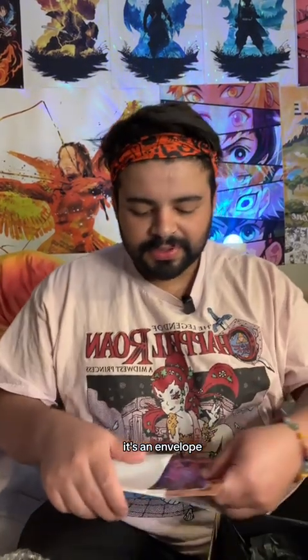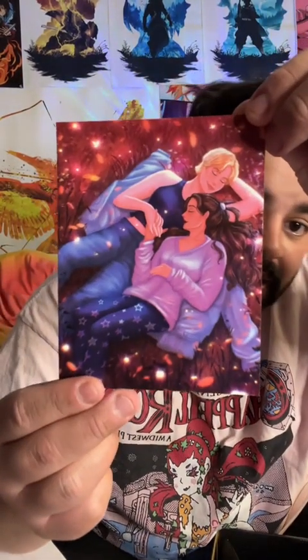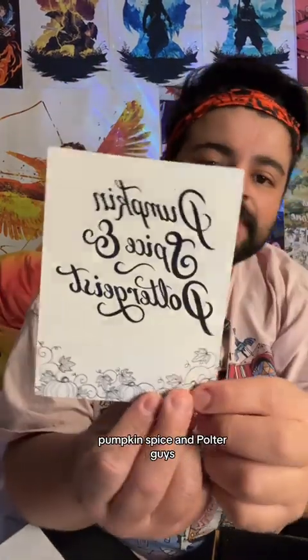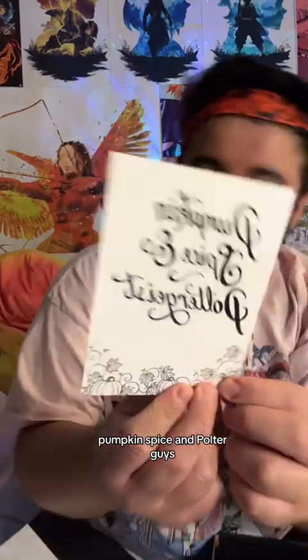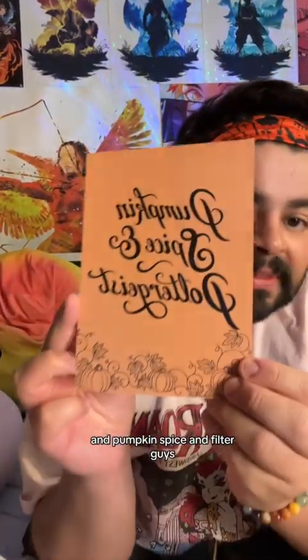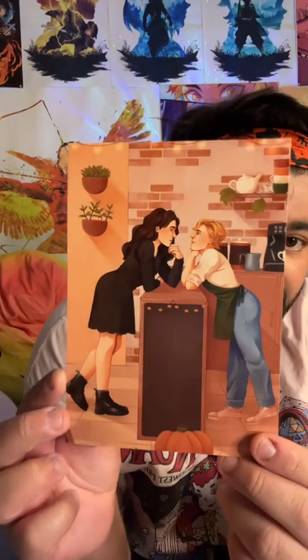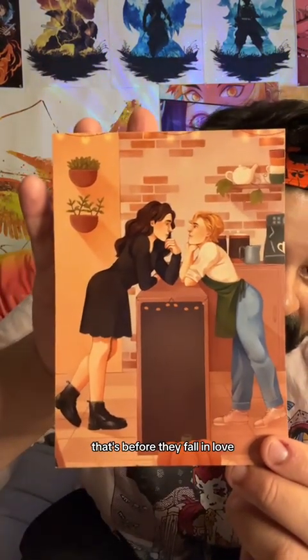There's the book — it looks so pretty! What is that? It's an envelope. Oh, I love this, this is so pretty. Pumpkin Spice and Poltergeist! Ah, I love it. Look at them — that's before they fall in love.